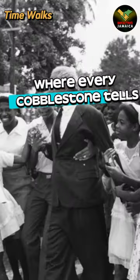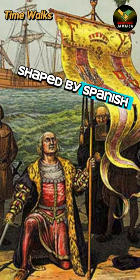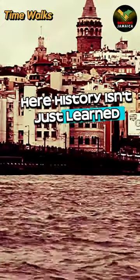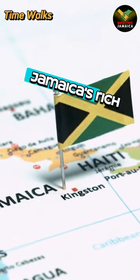Imagine stepping back into history at Spanish Town Square, where every cobblestone tells a story. This is one of the oldest town squares in the Western Hemisphere, shaped by Spanish colonists. It's not just any square — it's a canvas of grand proclamations and historical events. Here, history isn't just learned, it's experienced.